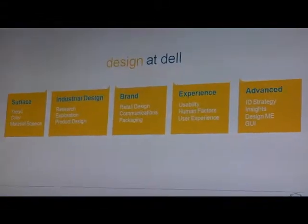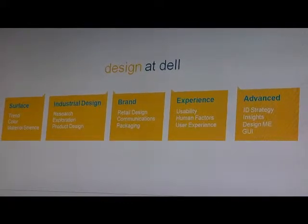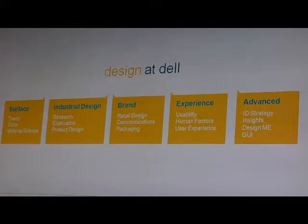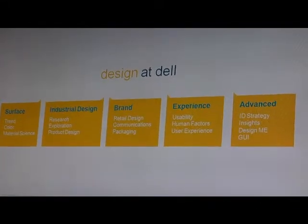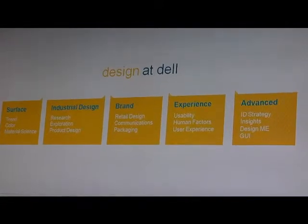We have people from medical, furniture, automotive, architecture, and behavioral psychologists on staff - a wide array of skills. The areas of focus within the design group include a team focused on surface, color, and material finish. So trend research: what are people buying, what are their lifestyles, what are they doing? They translate that into the colors, graphics, and material finishes that we think will be very appealing to different target groups of people.